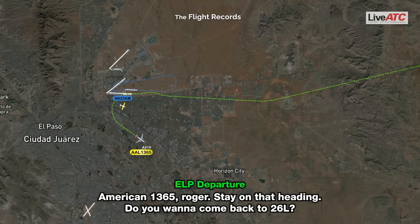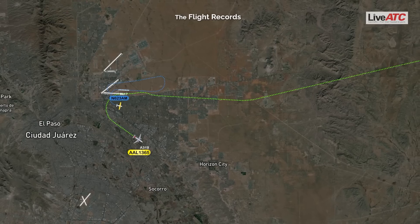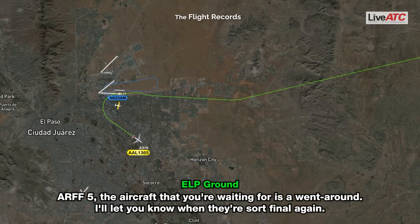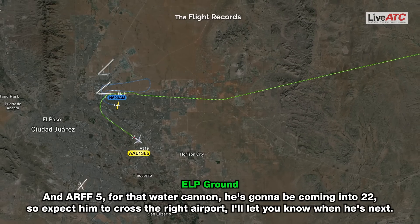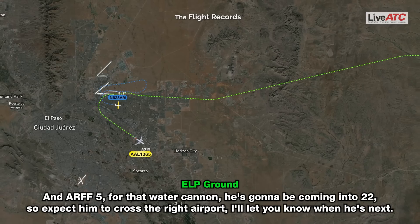Roger, stay on the heading. Do you want to come back to 26L? The aircraft that you're waiting for is going around. I'll let you know when you're on final again. Copy that, staying downwind, climbing to 7500. And for that water cannon, he's going to be coming into 22, so expect him to cross the road approach. I'll let you know when he's next.